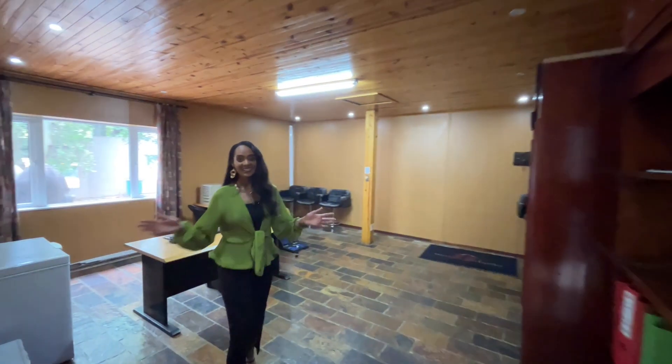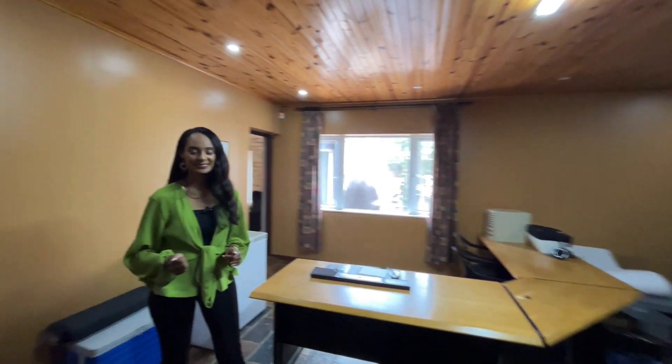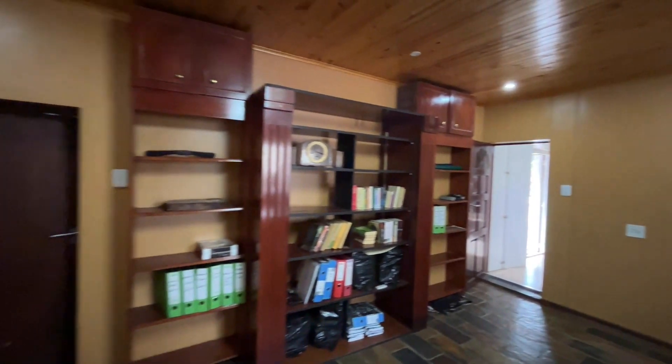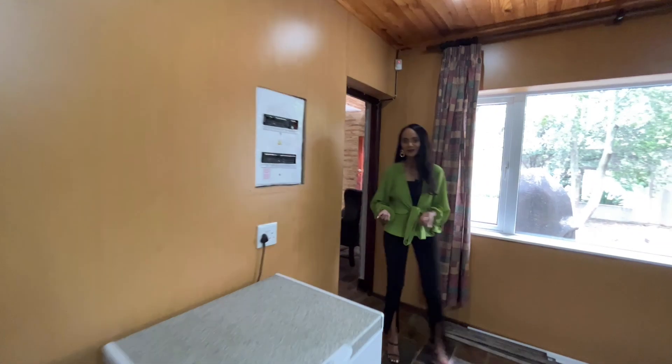I'm standing in a very big and spacious study, fitted with lots of cupboards and an extra storeroom. And then we're back in the entrance hall of the property.